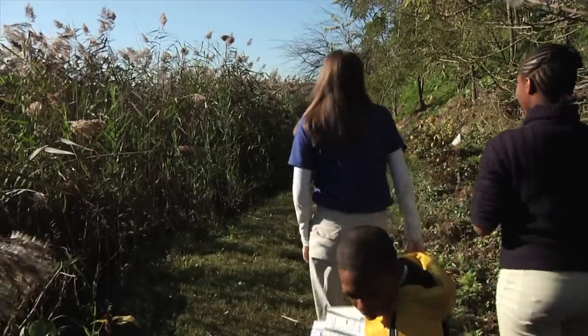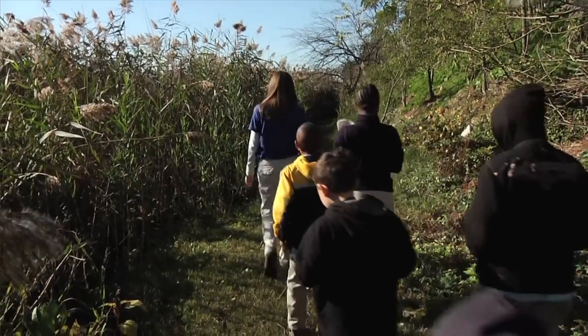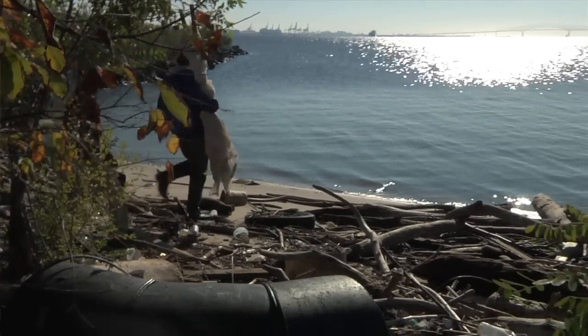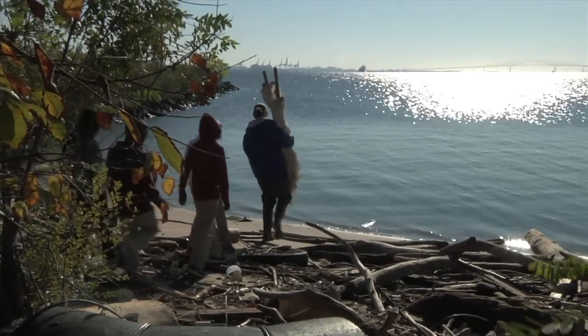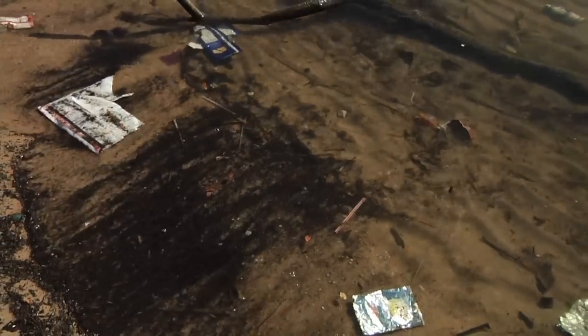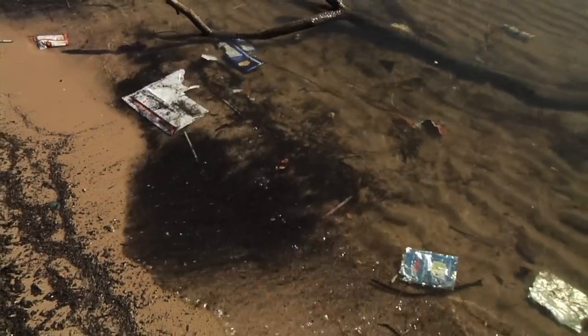Is all of this trash here from Baltimore City? No. Where else does it come from? Pennsylvania. There's six states — all the way up to New York and then down in between all the way to Maryland. So this trash, even though it's not all from Baltimore or from Maryland, we end up dealing with the consequences of when it doesn't end up in the right place.